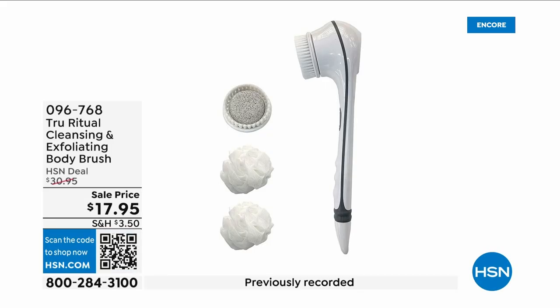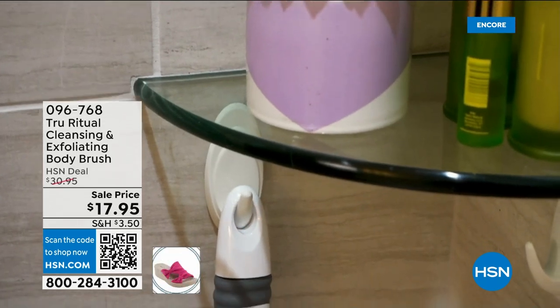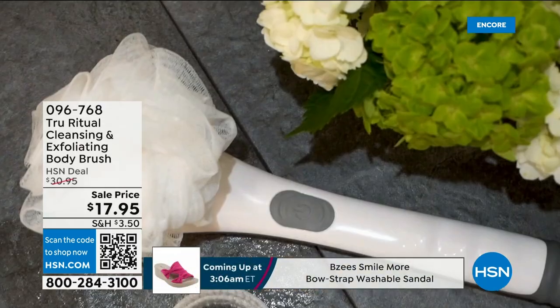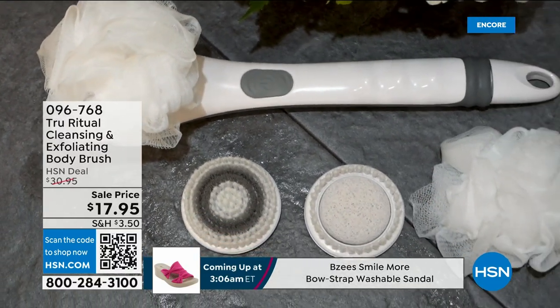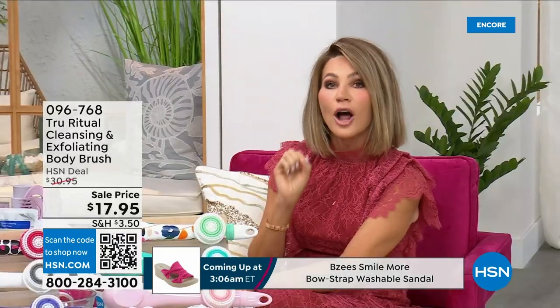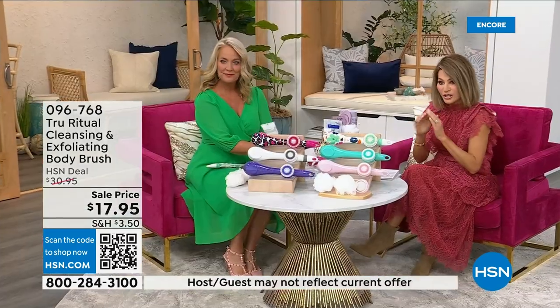They're the number one shower cleansing systems — a cleanser, exfoliator, and body brush all in one. You're not choosing between them, you just choose your color. Everything tonight is on five interest-free credit card payments, so you get this today for three dollars and 59 cents. It's not only the cleansing unit — you get all the brush head attachments. It's battery operated, simple, and easy, and under five dollars to get started.